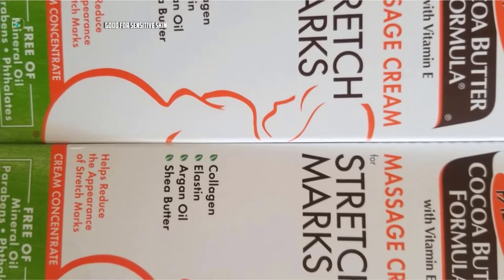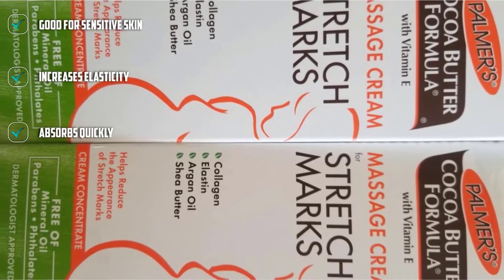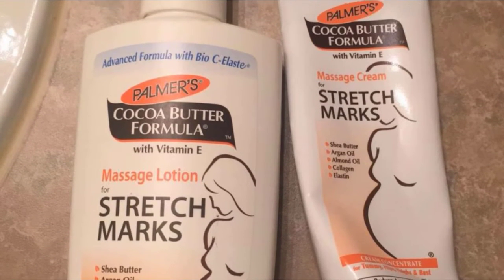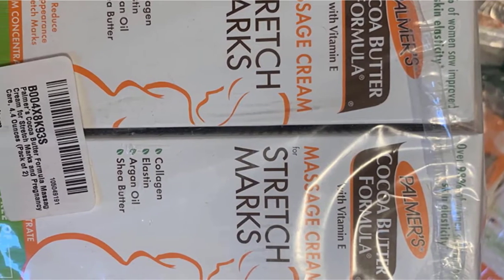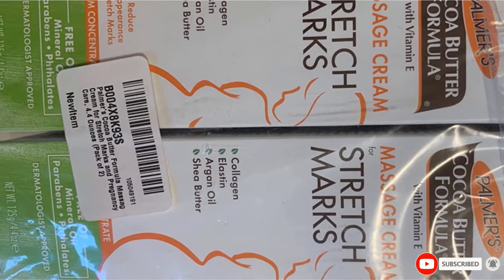Palmer's signature formula works to treat stretch marks courtesy of a potent, velvety blend of argan and almond oils, as well as pure cocoa butter, vitamin E, shea butter, and bio-C elastin, which is a combination of collagen, elastin, and centella asiatica. Together, this combo helps increase elasticity in your skin to help ward off new stretch marks whether or not you're pregnant. And at such a wallet-friendly price, you can slather it on with reckless abandon without having to worry about breaking the bank.